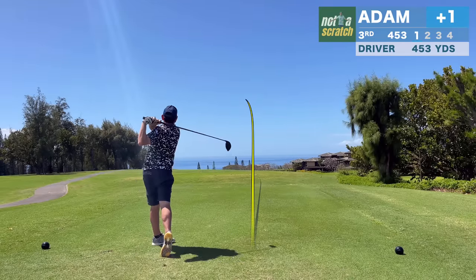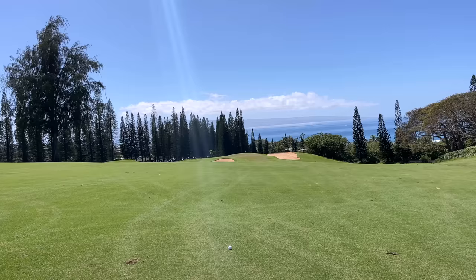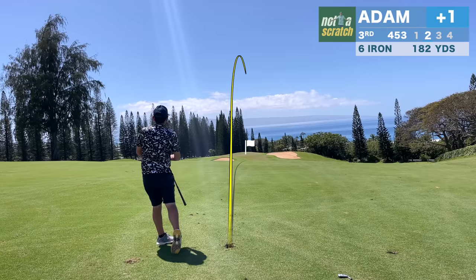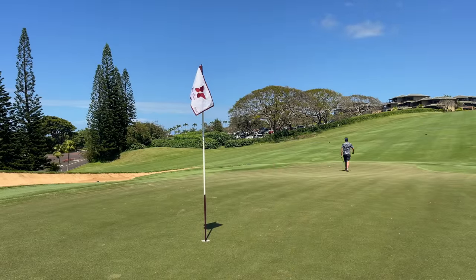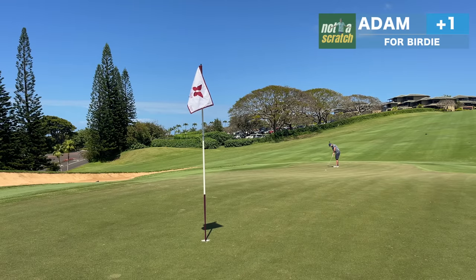Fortunately, the driver is still cooperating, and I put it right into position on this long par 4 — 182 playing 169. My bunty iron swing is in full effect, and it's enough to get it to the front of the green. A lot of you have asked about my putting routine. I always make sure to walk the putt from the hole back, like I did here. Check out the video linked in the corner — my full putting video with Golf Sidekick.